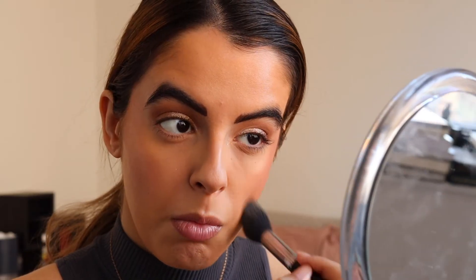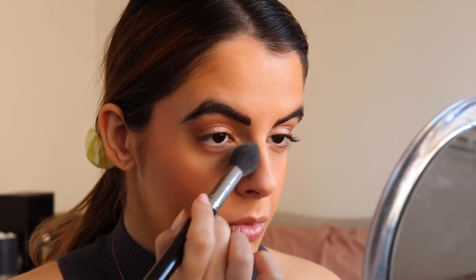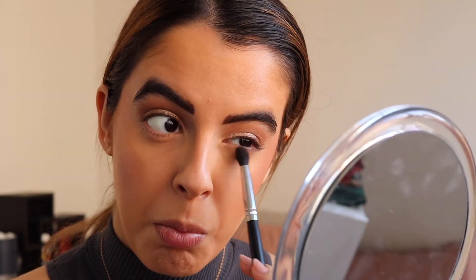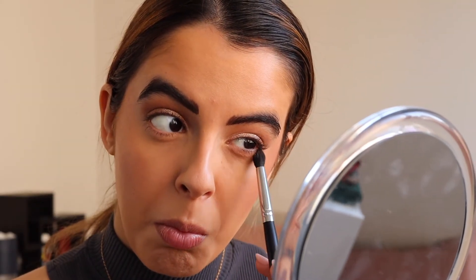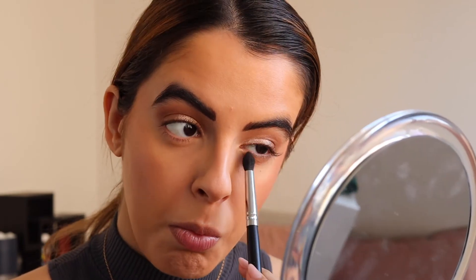For the little bit of fallout that did appear, I'm taking whatever powder was left over on my powder brush and wiping it away underneath my eyes. Then for the lower lash line, I'm taking that lightest transition shade again and placing it kind of messily underneath my eyes.